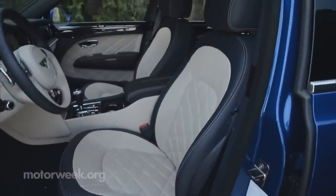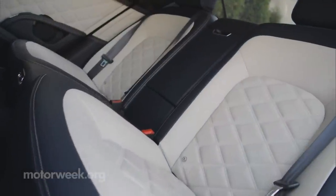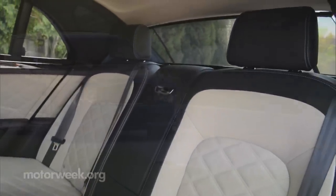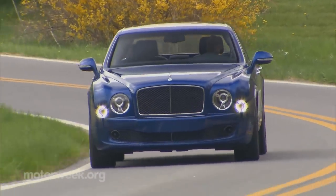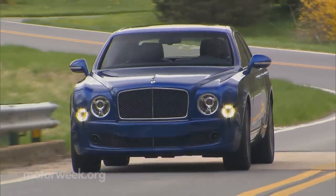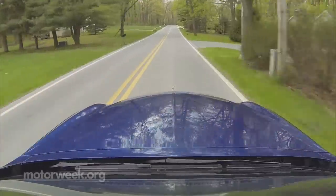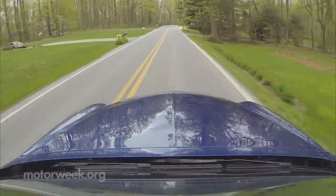Front seats have great comfort, but extreme comfort is just the tip of the crystal-plated iceberg of what you'll find in the rear. But as nice as it is back there, this is still a car you should want to drive and will very much enjoy doing so, as it has a sporting feel that you won't find in a Rolls-Royce.